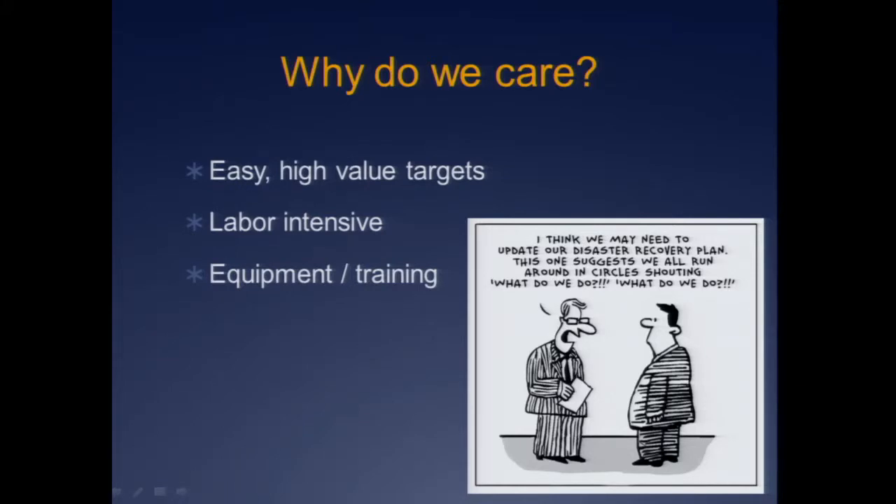Children are very labor-intensive. It takes a lot to get them through a decon process — way more bodies than we're going to need for an adult. You need specific equipment, you definitely need specific training. We do not train nearly enough in general, and when we do, we have a tendency to leave out kids.